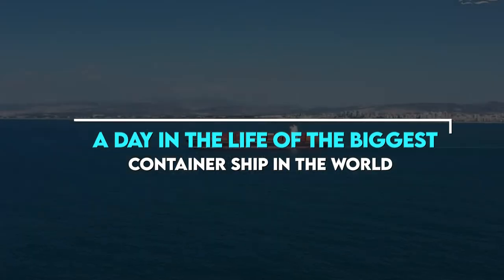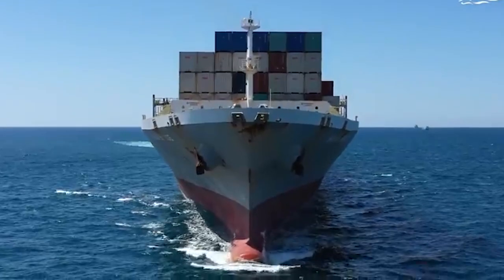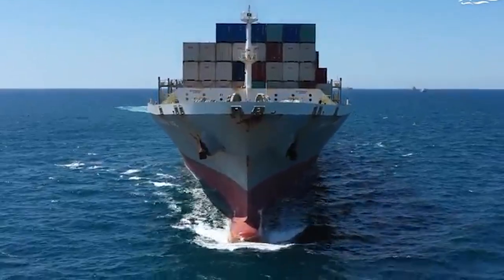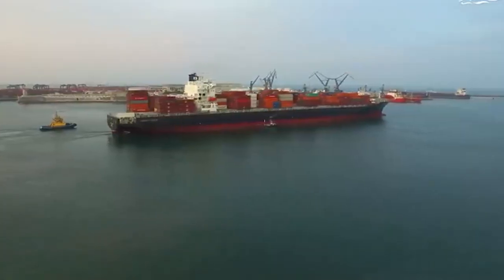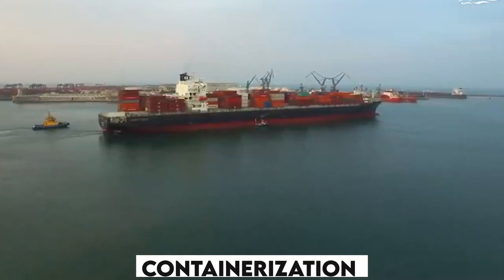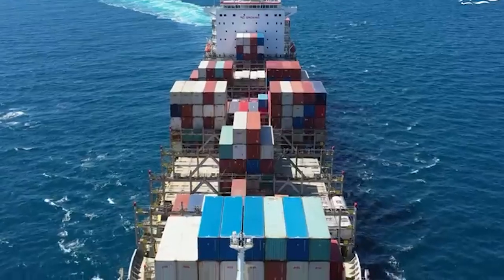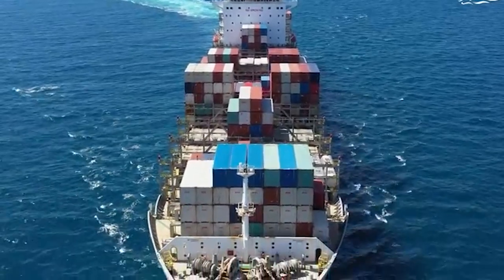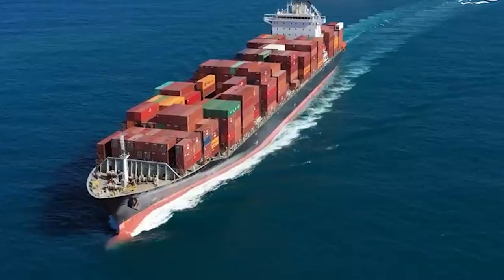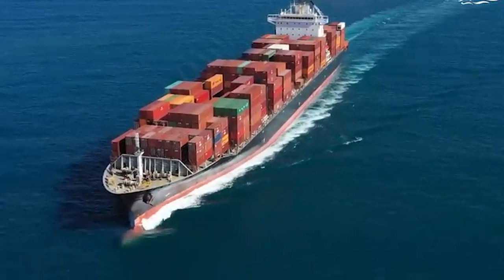A day in the life of the biggest container ship in the world. Ships specially constructed to hold a huge amount of cargo packed in different types of containers are called container ships. The process of sending goods in special containers is called containerization. One of the powerful modes of freight is carried out by container ships, which made it possible to transport huge amounts of cargo at once and effectively change world trade.